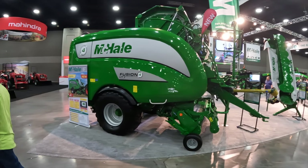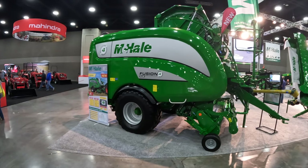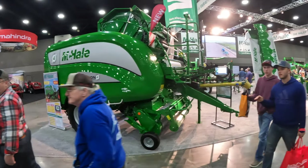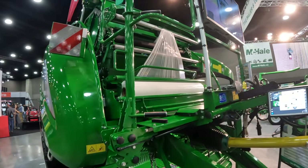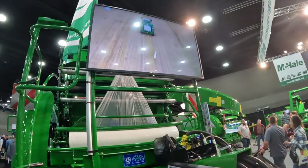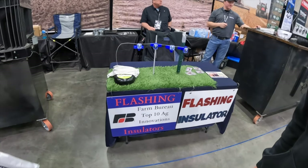Don't see many McHales around home, but this is a McHale Fusion 4 Plus. It's a baler-wrapper combined, so it actually bales the hay. And then on the back side — actually on the front side — it has your wrap. It wraps the bales all in one process. It's pretty cool.